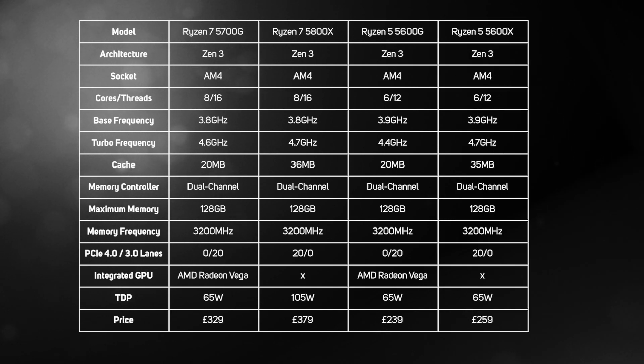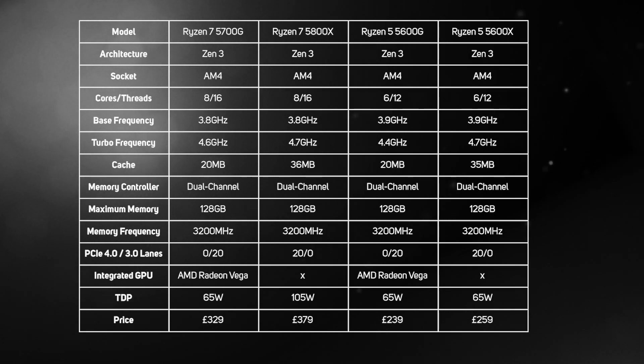The newly minted Ryzen 5000G series builds upon the foundations of the previous generation Ryzen 3000G series, sticking with the tried and tested Radeon Vega GPU whilst modernizing the CPU cores to Zen 3. As the older Ryzen 3000G APUs weren't even Zen 2, but instead the even older Zen Plus, this should mean the new Ryzen 5000G APUs are much faster.